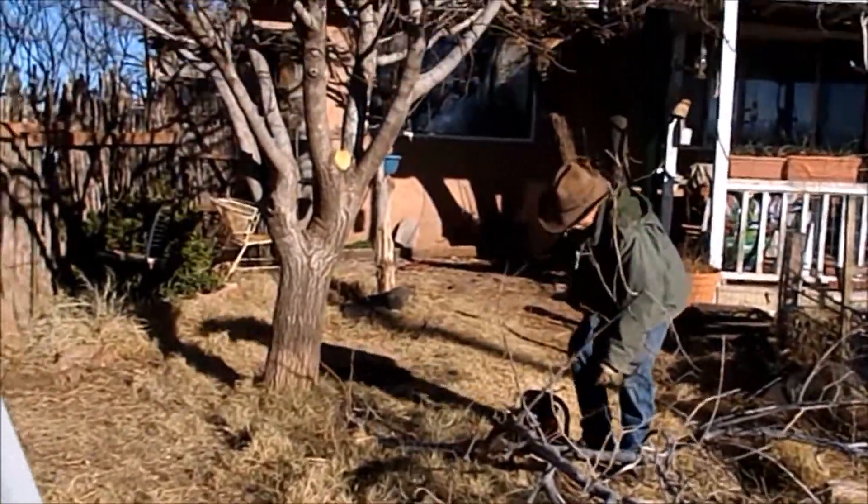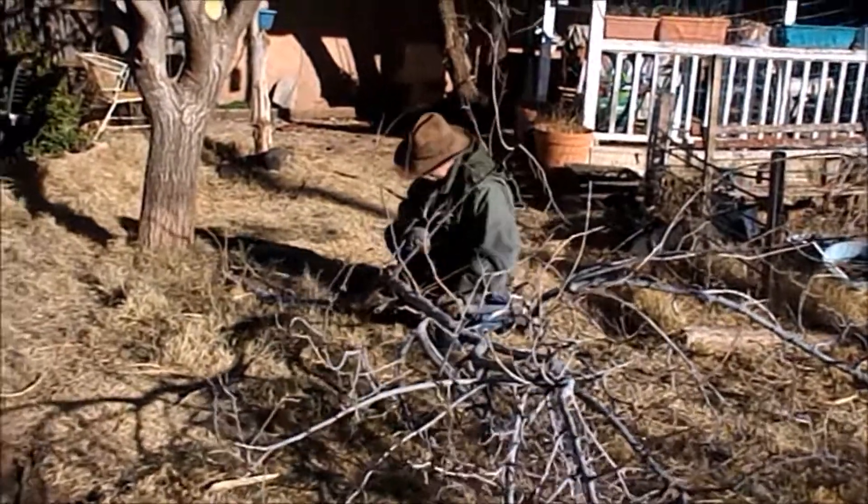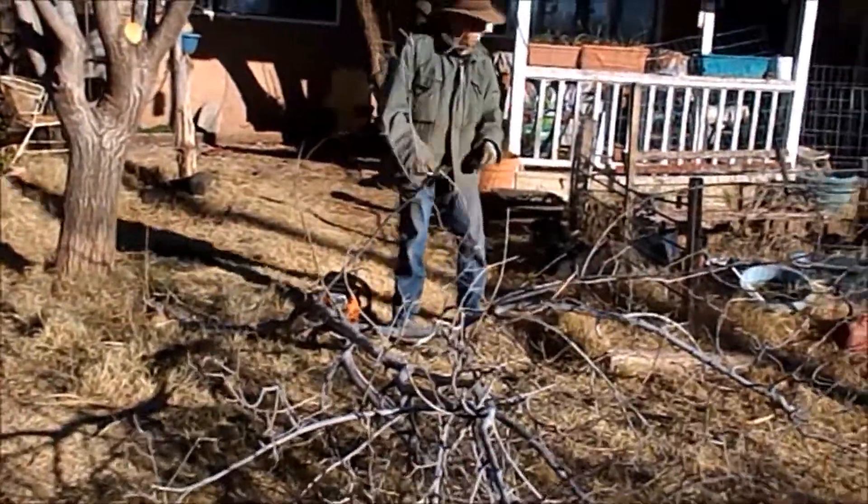I hate to see it go. I had wire things hanging off of it, and I thought I might miss some of it.